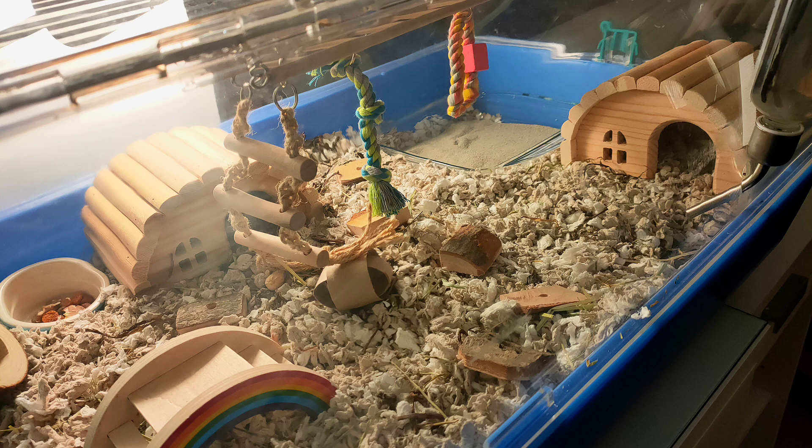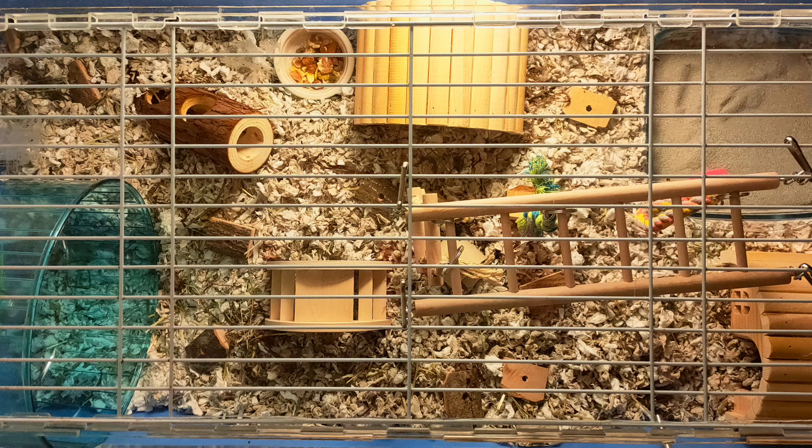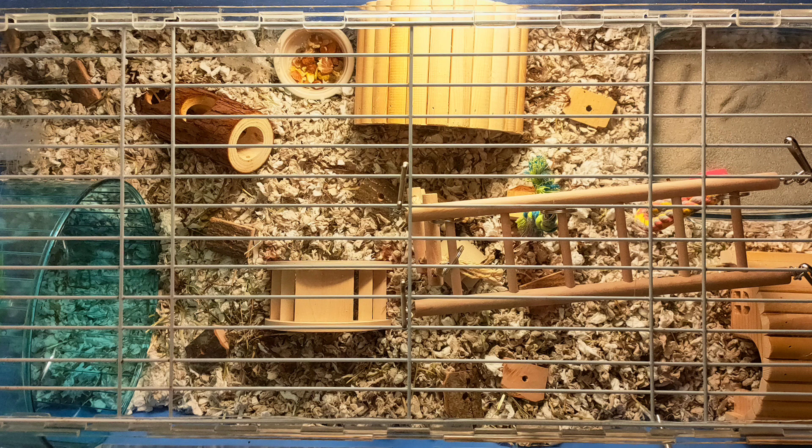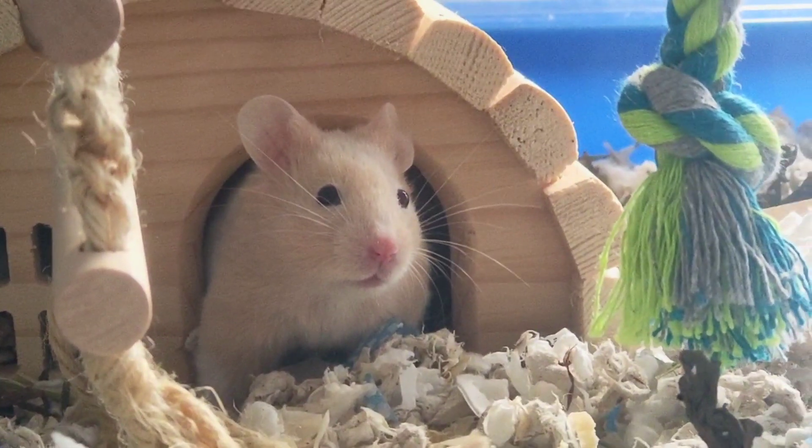There was pretty much no enrichment in this enclosure though. I also didn't have any forage sprays and I didn't scatter feed. I was also using an unsafe type of sand that was too dusty, but I thought I couldn't find any other safe types. He was kept in this cage for about 5 months.